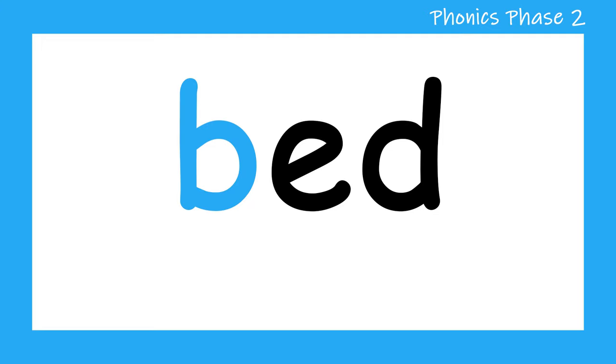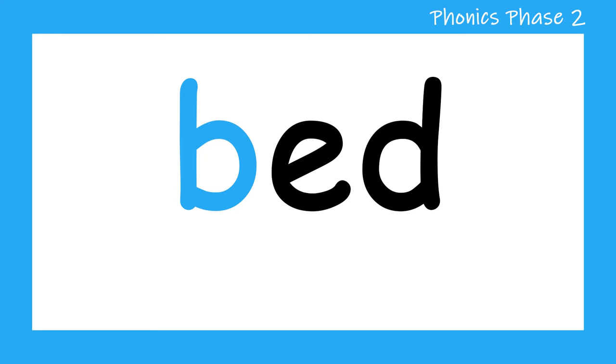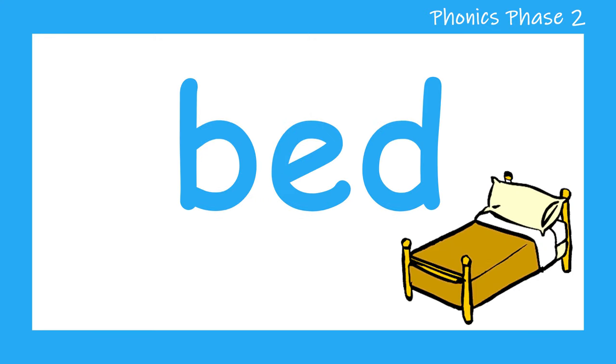B, E, D — bed. Let's try it again. B, E, D — bed. Good job.